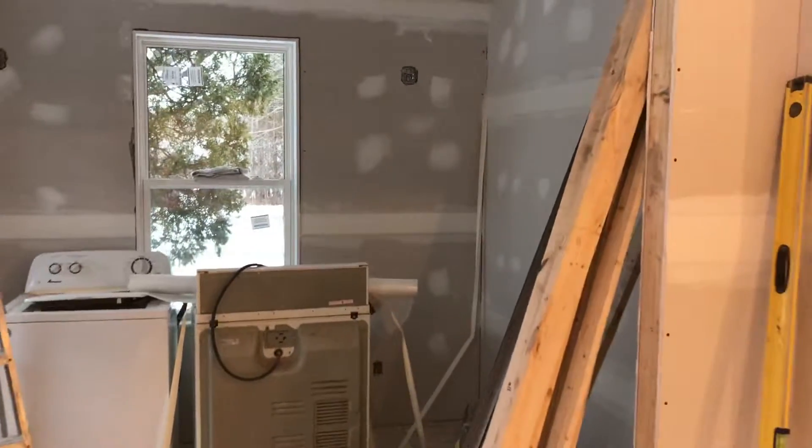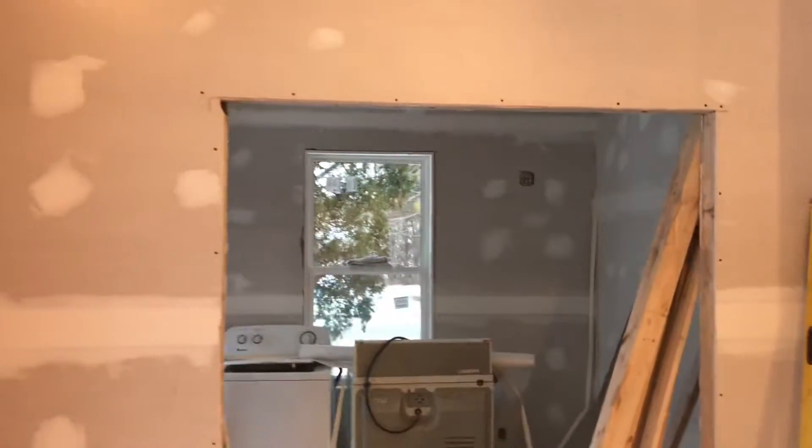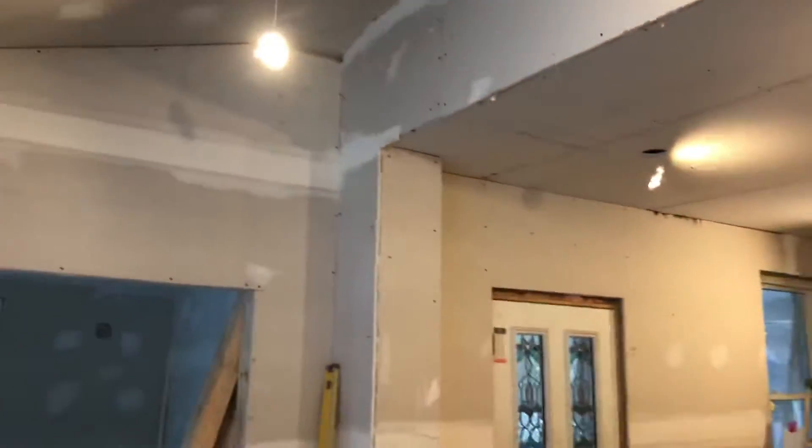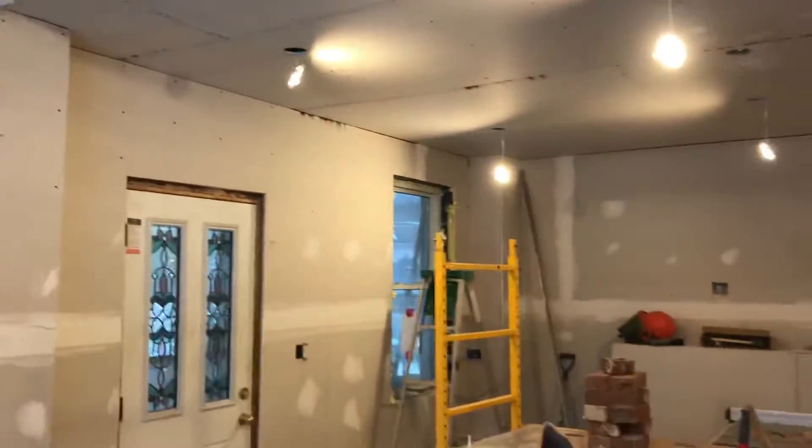This is going to be the homeschool room for future study. This is the family room.